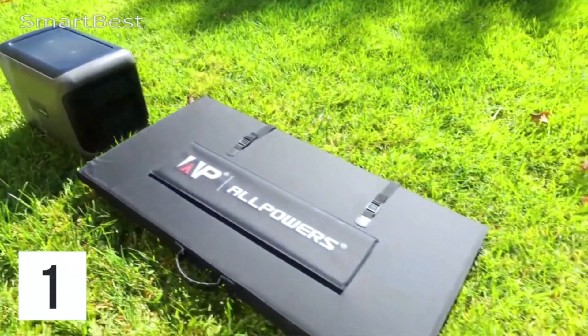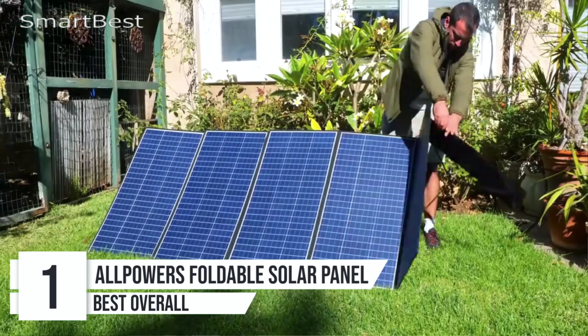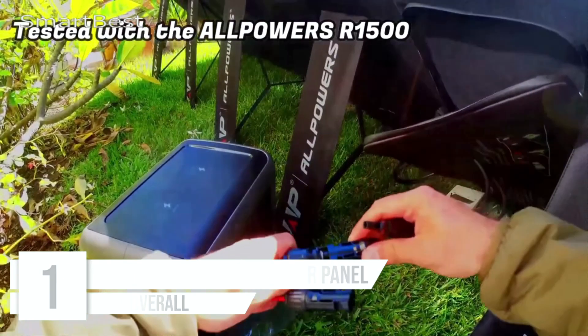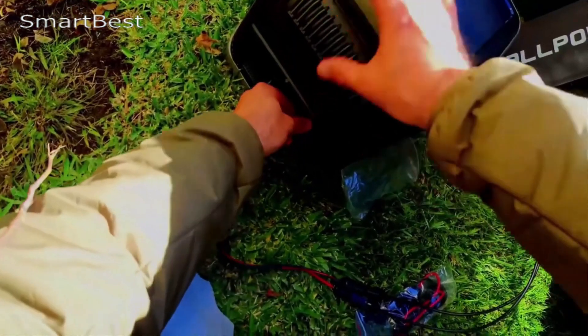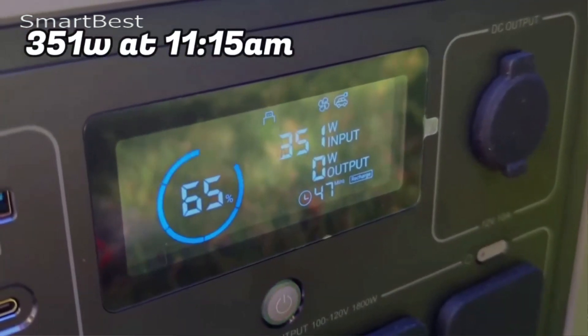Number 1: All Powers Foldable Solar Panel. The All Powers Foldable Solar Panel is designed to meet the energy needs of outdoor enthusiasts and anyone requiring reliable solar power. With options ranging from 60W to 400W, this solar charger is perfect for a variety of applications, whether you're camping, traveling, or preparing for emergencies.